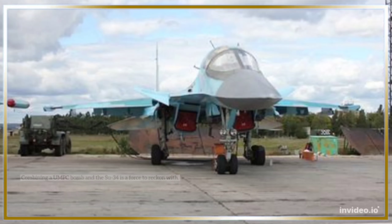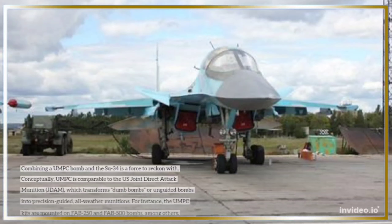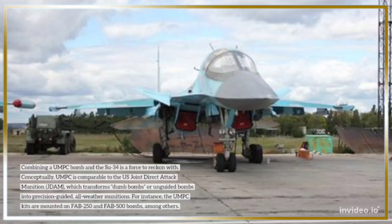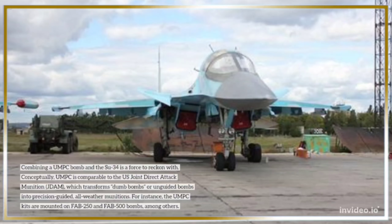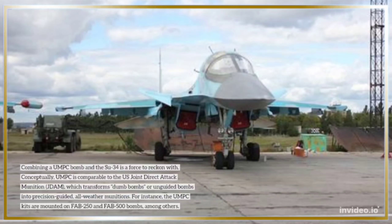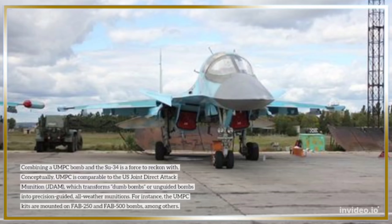Combining a UMPC bomb and the SU-34 is a force to reckon with. Conceptually, UMPC is comparable to the US Joint Direct Attack Munition, JDAM, which transforms dumb bombs or unguided bombs into precision-guided, all-weather munitions.